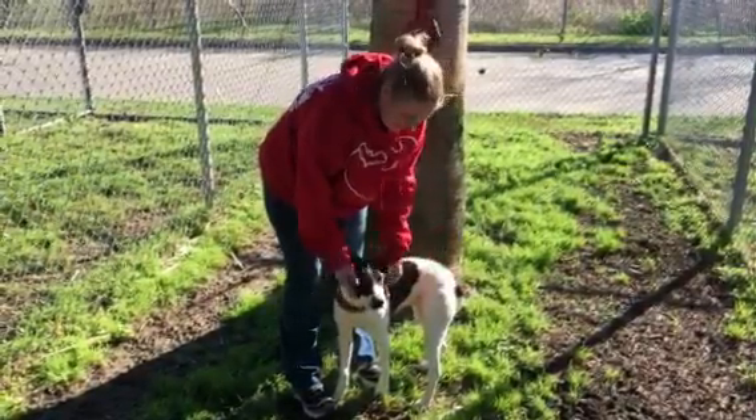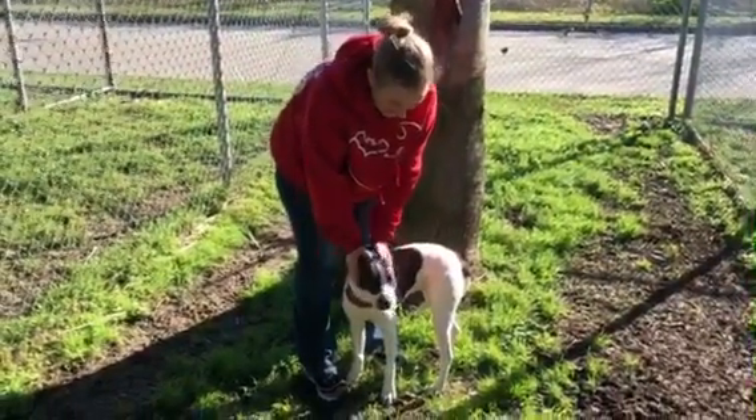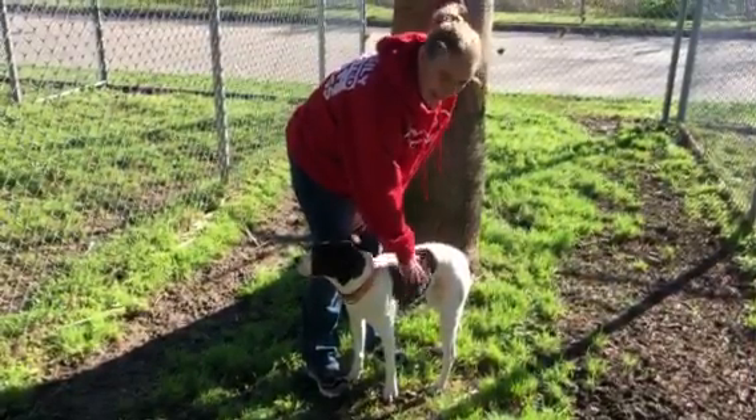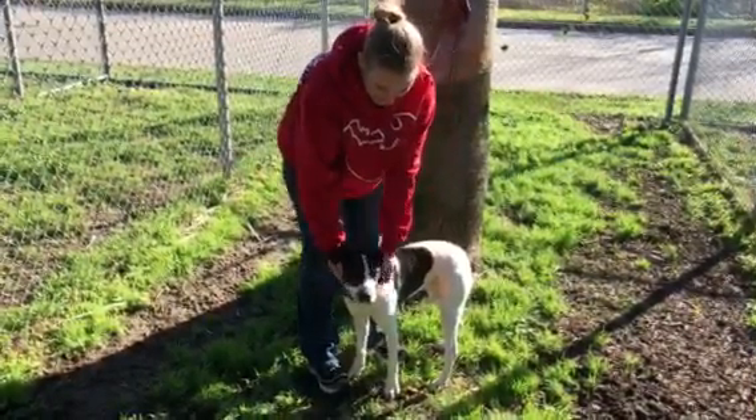She's a little bit timid, but I think that's just because we just met. She seems like a very good girl, seems like she'd be easy to get along with. This is Lady Bird here at Bark.